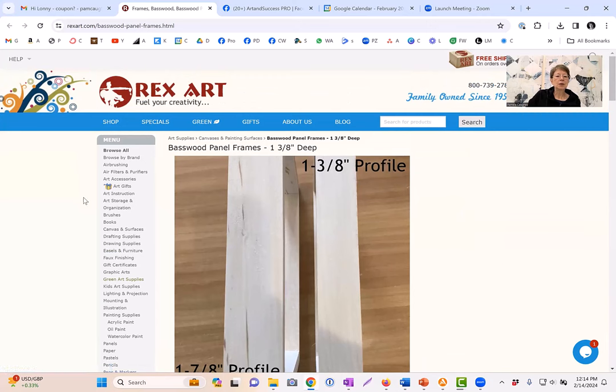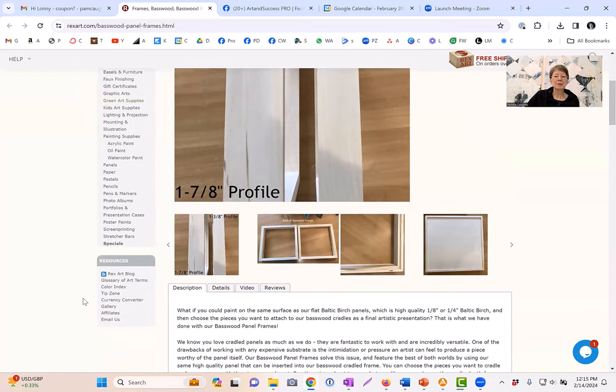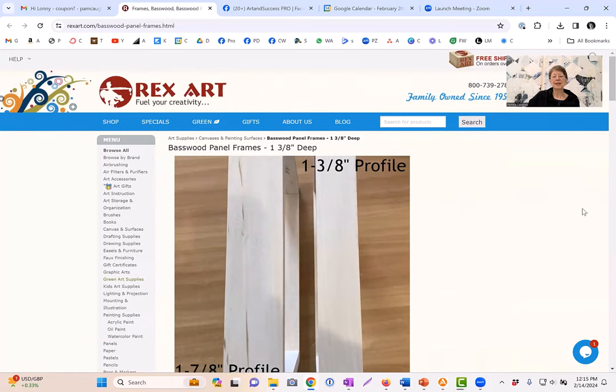Look at all the wonderful things they have for sale on their website. They sell everything — canvas and stretchers, drafting supplies, paints and paper panels, everything. It's just a great company and I've been working with them for a long time. I really appreciate the fact that they're allowing me to give you this wonderful giveaway offered on my channel.